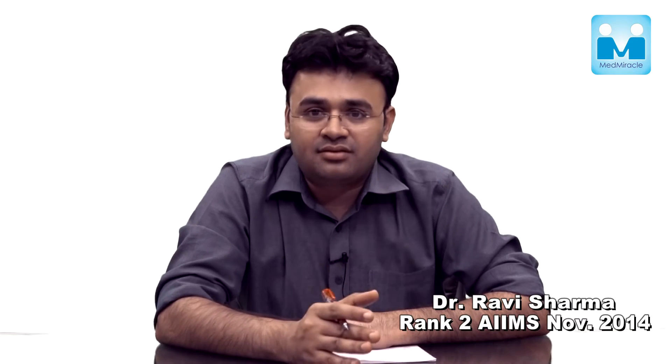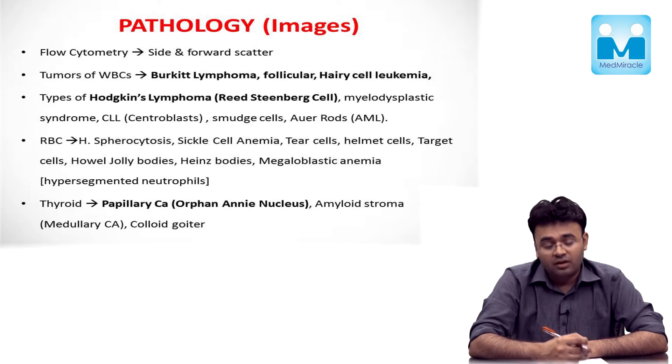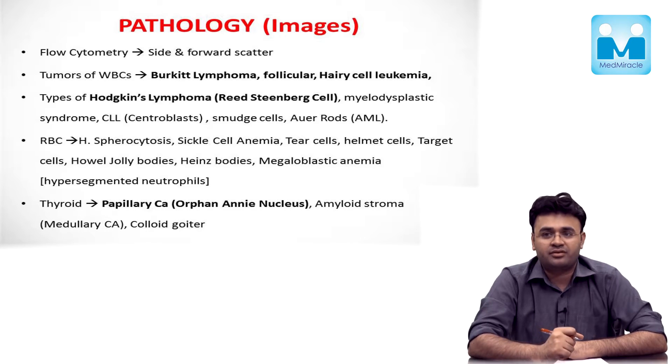It is not possible to read Robbins during internship. It is the best book in the entire MBBS, far superior than Harrison's in my opinion, and this is one book which will help you solve more than 20 questions in your PG entrance exam. It is very important to focus on the relevant images given in the pathology books, because these images are a potential source of image-based questions in your PG entrance exam.